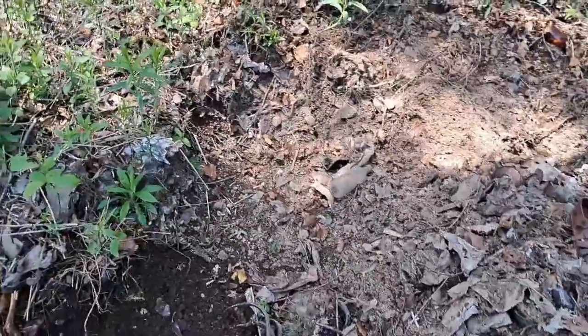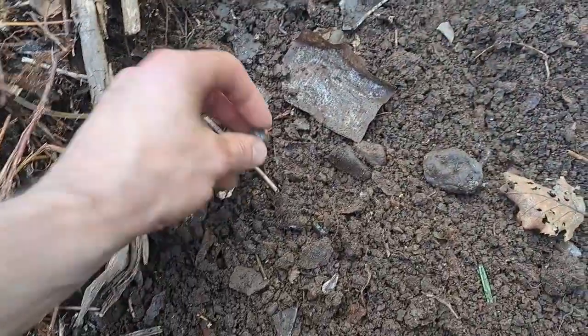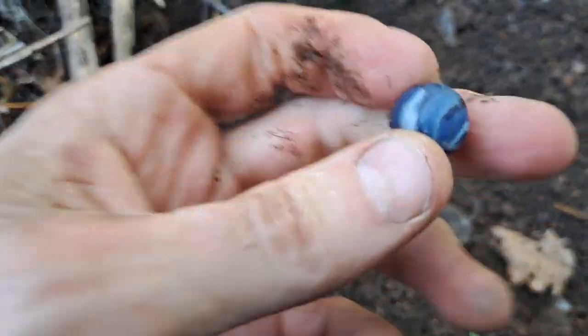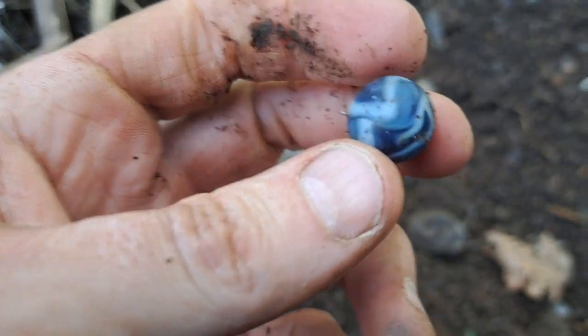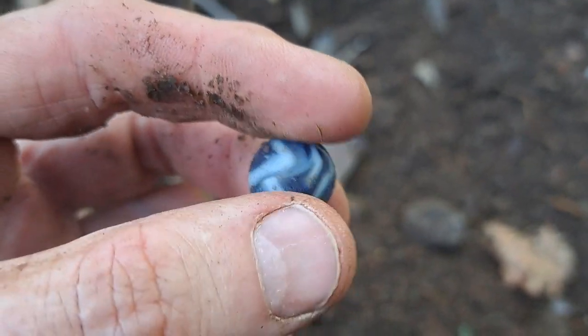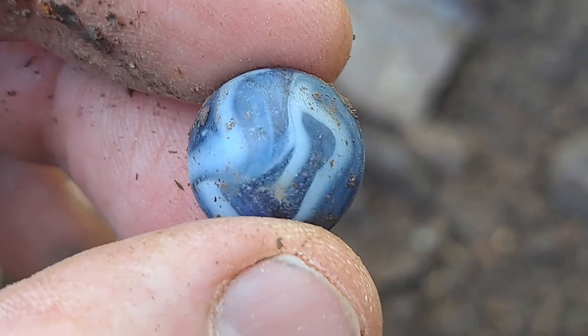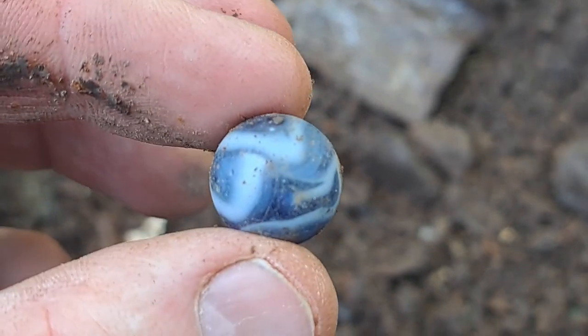I was about to get out of here folks but I couldn't resist digging around a little bit more. I think I got a friggin smoker of a marble here — look at that. That is nice. Yep, I'm glad I stuck around. Beauty.